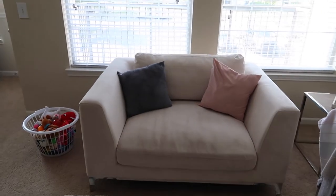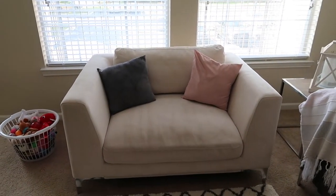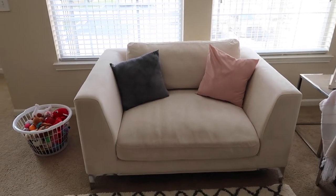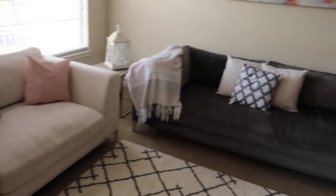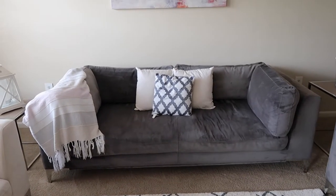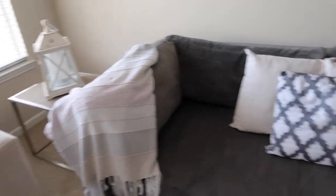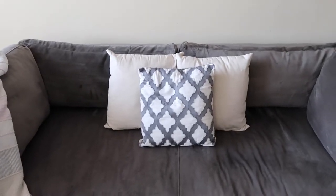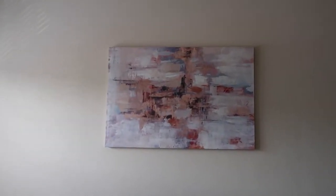I don't really recommend buying a white piece of furniture if you have kids or dogs, because this thing does not look as white as it did when I purchased it about two years ago - just keep that in mind. Now this is the big couch - this is what I saw in store and it is super comfortable. Those three pillows as well as this blanket are from Home Goods. Home Goods has the most affordable, cutest pillows ever, so I definitely suggest you check them out.